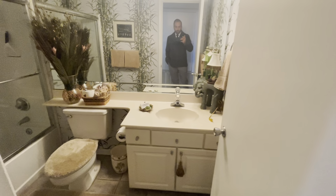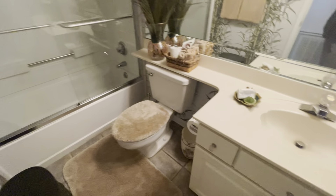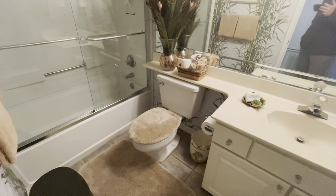Not much renovation has been done here from what I can see. You do have the original countertops — cultured marble with built-in tub. It does look to be in good condition, though. Older toilet.